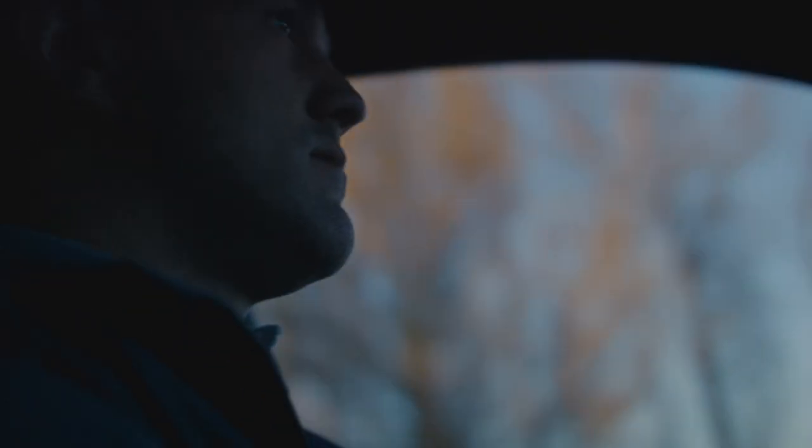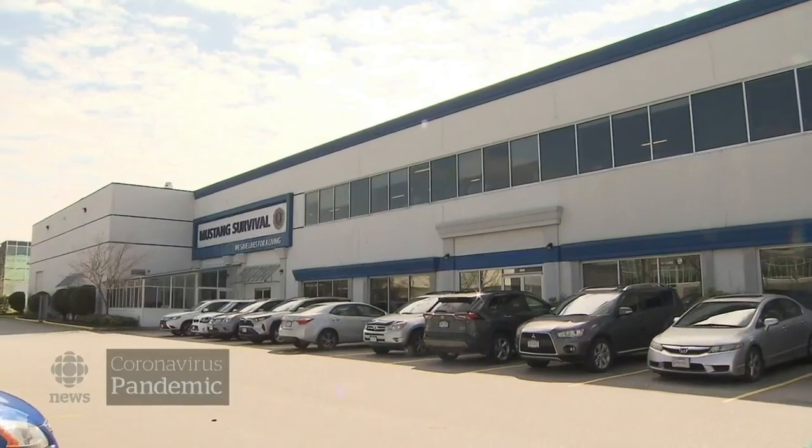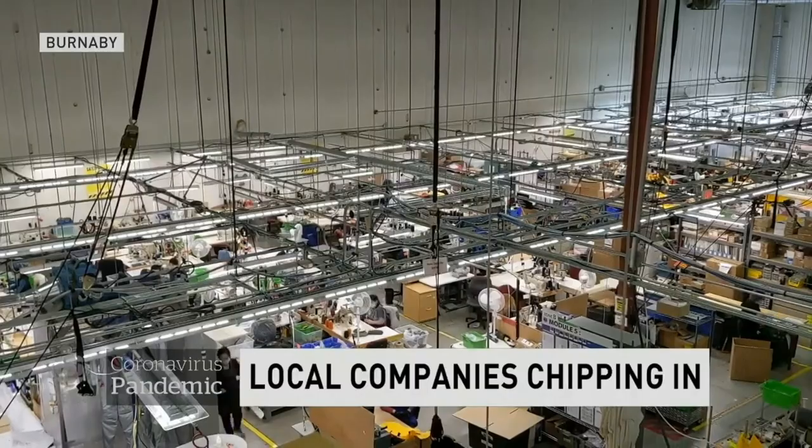With plenty of talk about a shortage of protective equipment, some good news locally tonight. Mustang Survival is now churning out survival gear of a different kind.